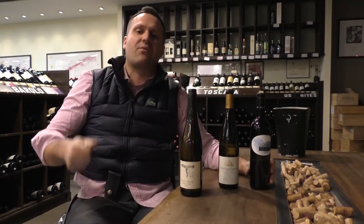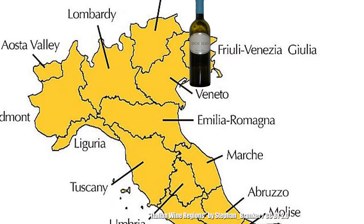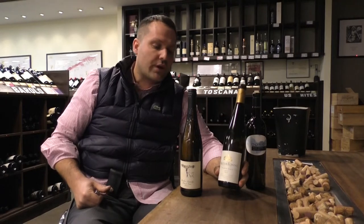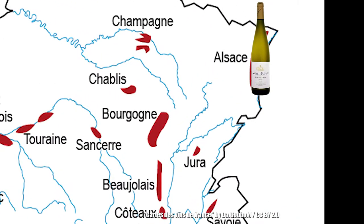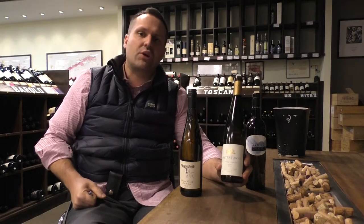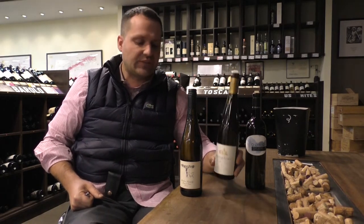The Regal Pinot Grigio that we have here — one of my favorite producers — way up high in the mountains in Friuli. Check it out, 2013, and they can actually age, which is fantastic. We have Meyer Phoné over here from Alsace. Little hint of residual sugar to it, located way up north, surrounded by the Vosges mountains, so it acts as a rain shadow effect — pretty dry, but really great concentration. Great with Asian food, sweet and sour dishes, fantastic.